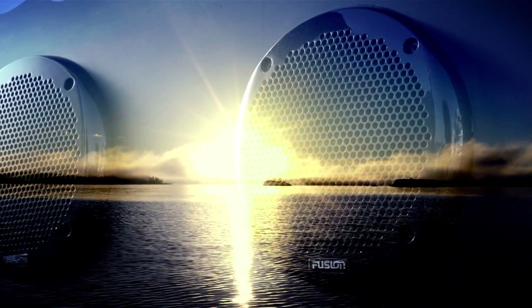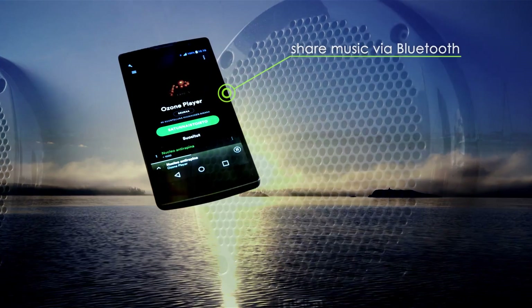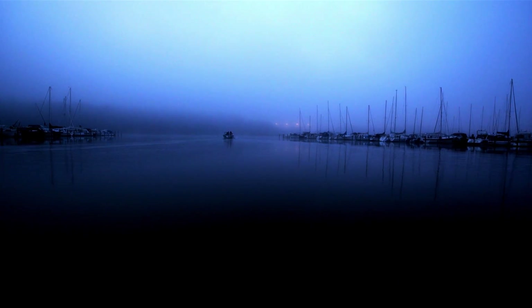In addition to all this, Q comes packed with cool entertainment features. For example, you can share music with family and friends by pairing Q with any Bluetooth device.